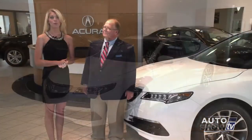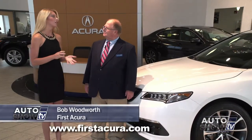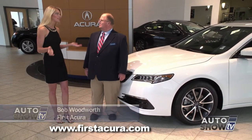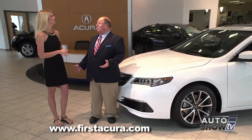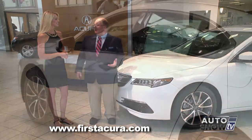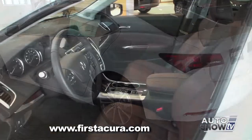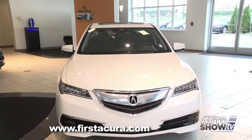Joining us this morning is Bob Woodworth, our product specialist here at First Acura. Now, I've already said beautiful, luxurious, gorgeous — did I miss anything? Well, that pretty much covers a lot of things, Victoria. This new TLX has an awful lot to offer, but it's more than just good looks. It's a well-designed, very safe, extremely well-thought-out automobile. Let's take a look.